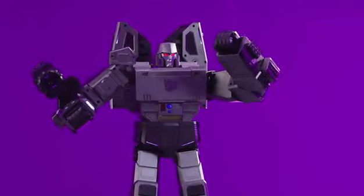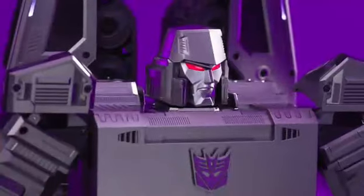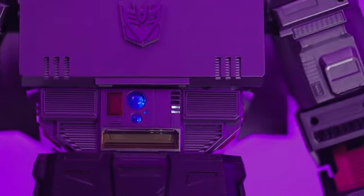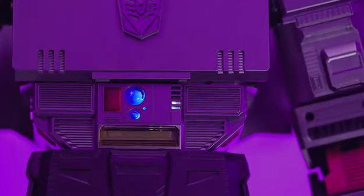Featuring 2 touch-sense zones providing emotional action feedback when interacted with. Now you can get a more accurate battery reading in the battery indicator — Megatron will never run out of energon ever again.